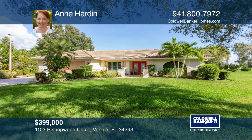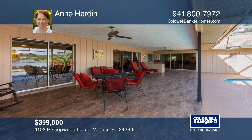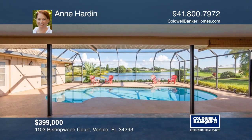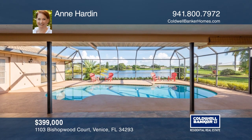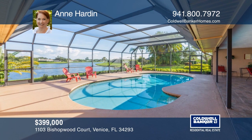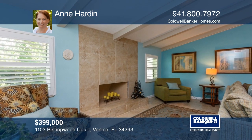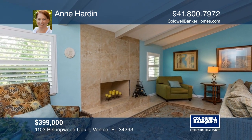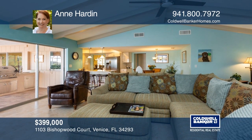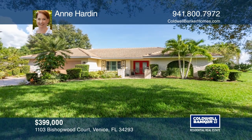This inviting three-bedroom, two-bath home with expansive water views is nestled on nearly half an acre. You'll love entertaining on the screened lanai, which includes a pool, built-in grill station, and plenty of additional room for outdoor entertaining. The large living and dining area opens to the pool by way of sliding glass doors. The family room boasts a real wood-burning fireplace and overlooks the pool as well. Call Ann Harden today for a private showing.